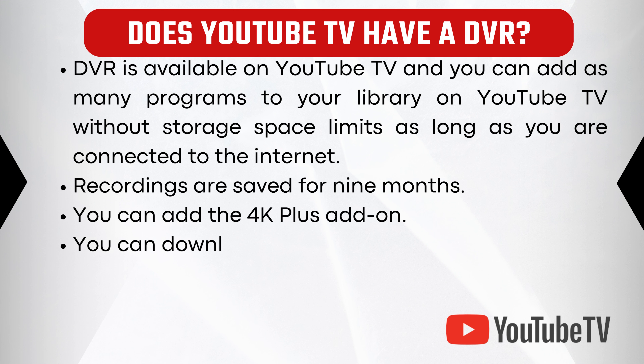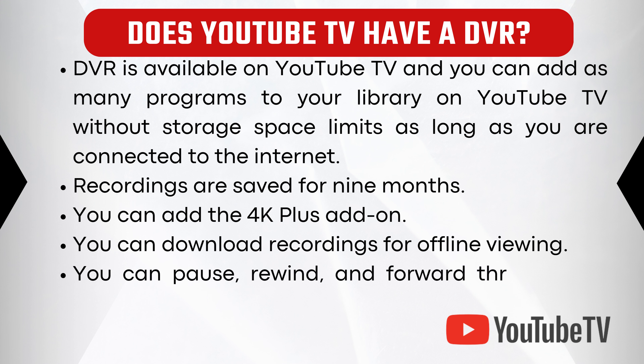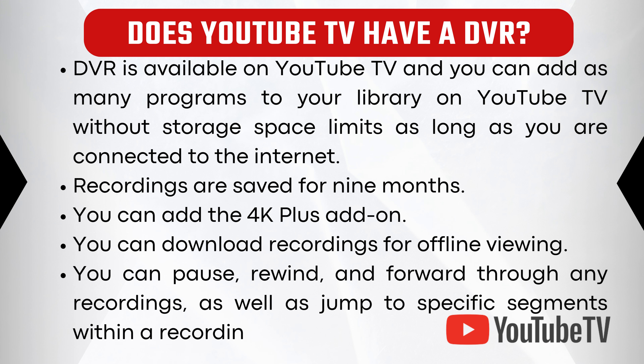You can add the 4K Plus add-on. You can download recordings for offline viewing. You can pause, rewind, and forward through any recordings, as well as jump to specific segments within a recording.